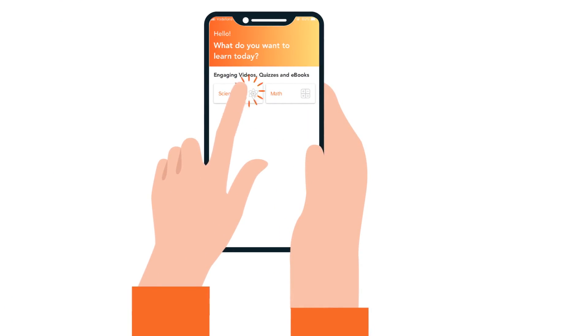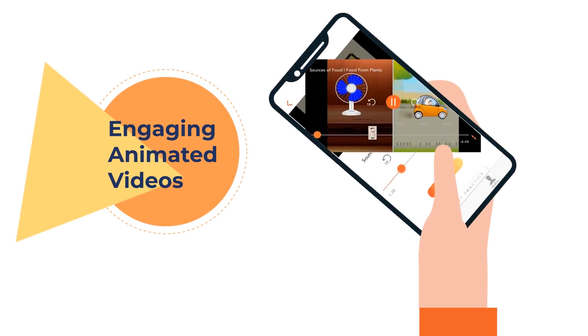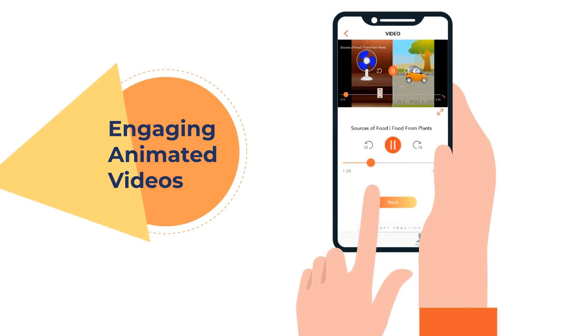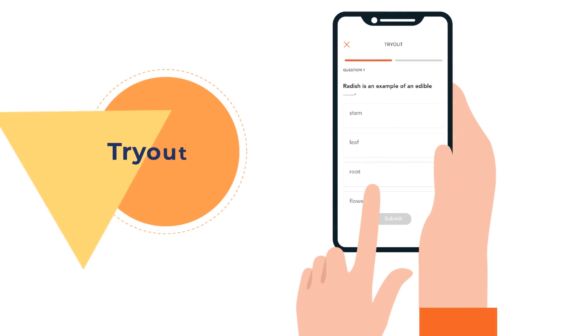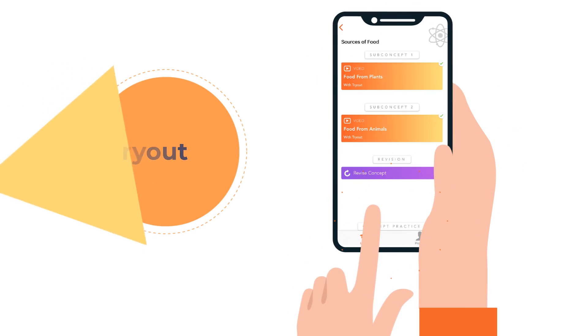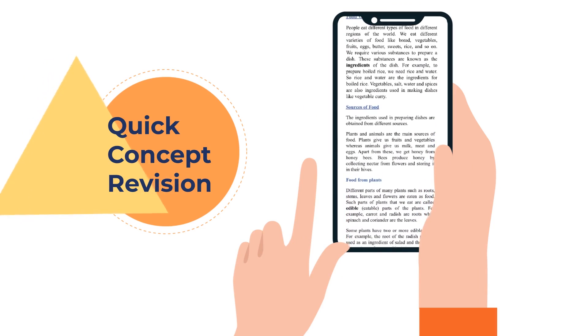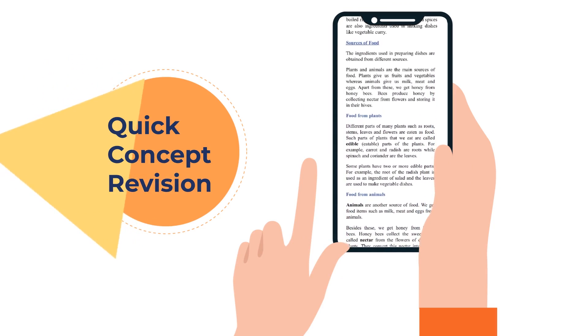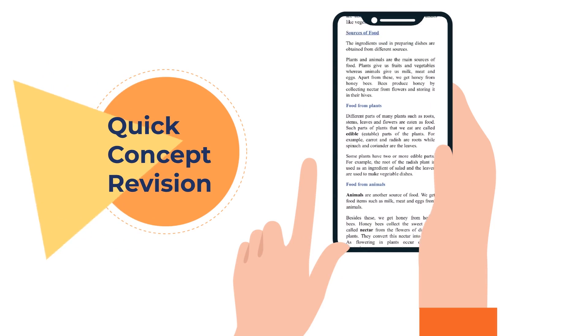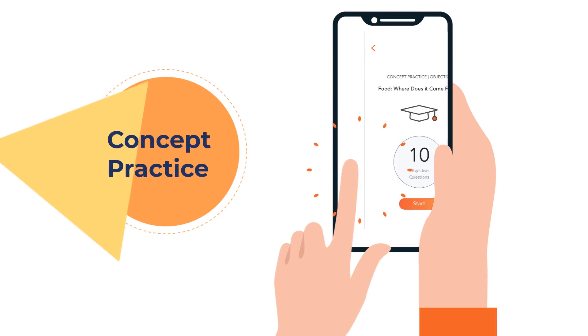Learning a concept begins with an engaging video and is immediately assessed and reinforced with try-out questions. This is followed by concept revision that provides important definitions, formulae and notes which help recap and further reinforce each concept.